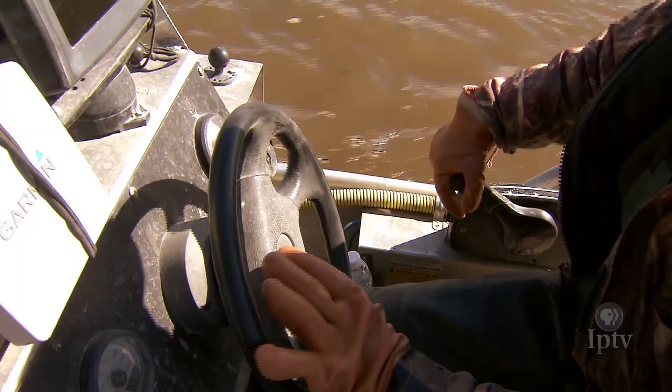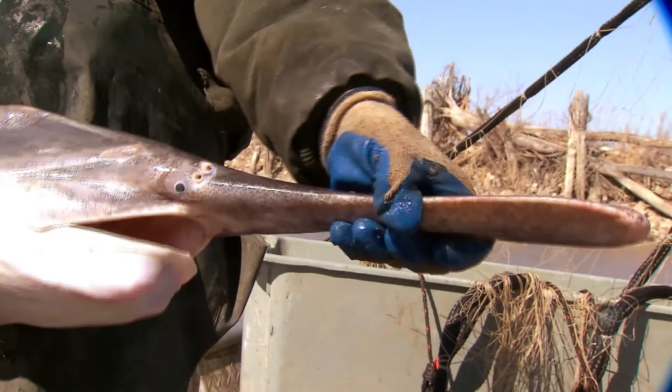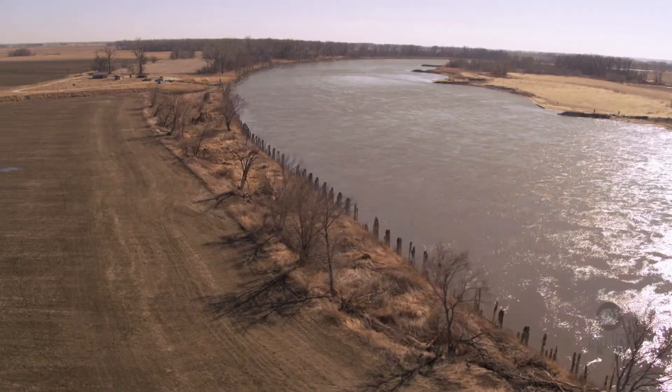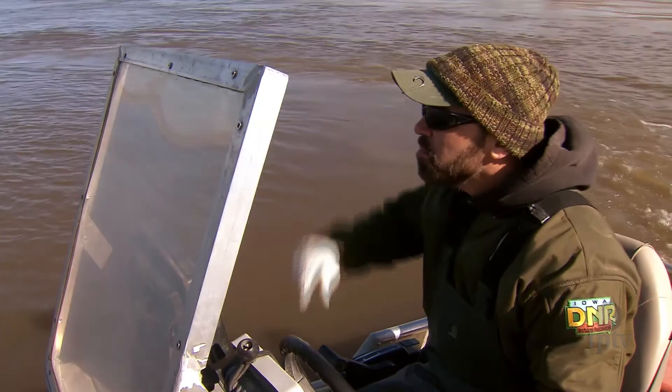In late winter and early spring, DNR fisheries biologists navigate the river's eddies and bends in search of habitat brimming with paddlefish. The distinctive fish are known for their elongated snouts, long gill covers, and bodies resembling a shark. Their most common habitat in Iowa is along our state's major border rivers, the Mississippi and the Missouri.